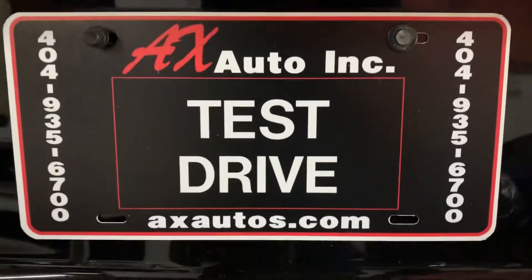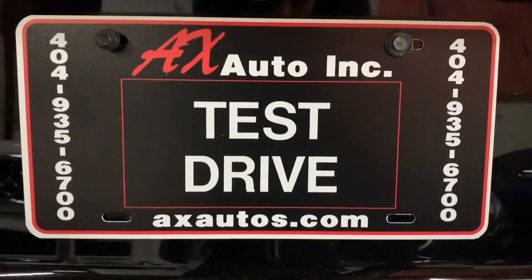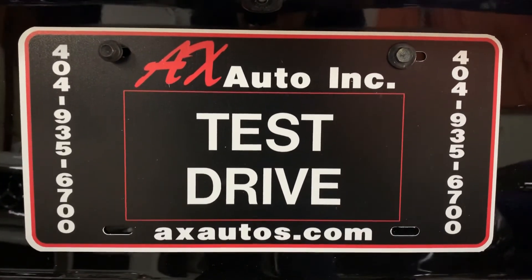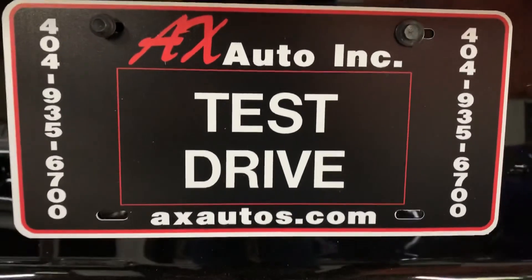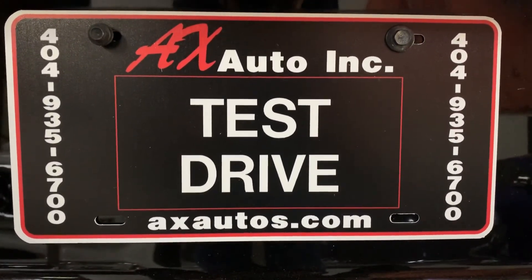If you have any questions, you can always visit our website at axautos.com or give us a call at 404-925-6700 for more information on this vehicle. Thank you guys!